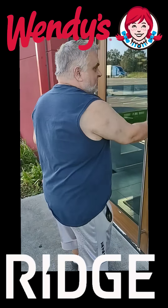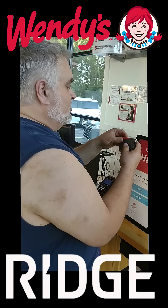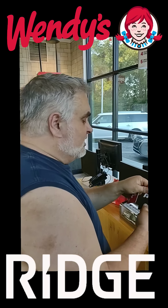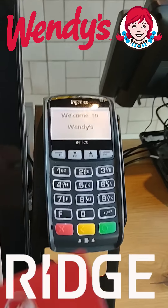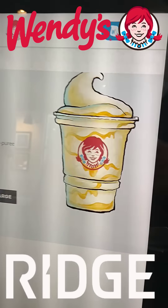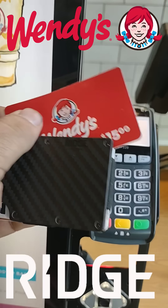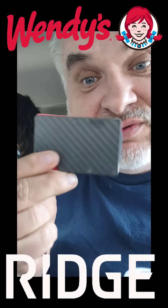So let's get in here. Let's go to Wendy's and use our snack wallet. All right, we're going to get us a pineapple under the sea frosty. Look at that, how good that looks. We got our sleek stylish snack wallet and we're ready to go. Ridge Wallet — first time you use it, success.